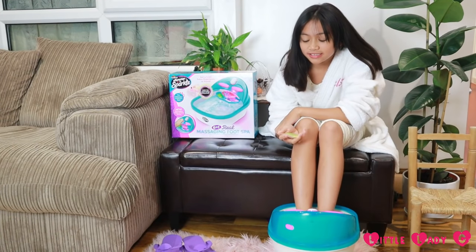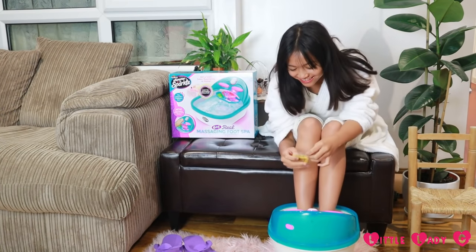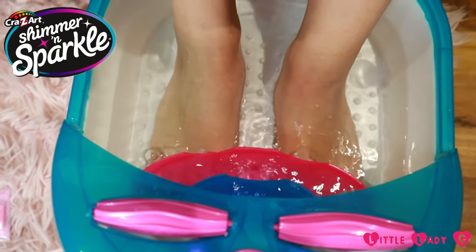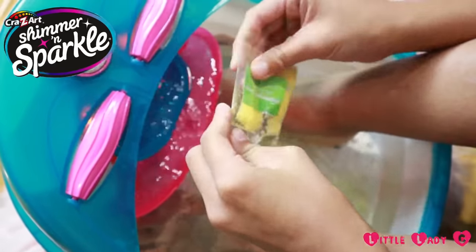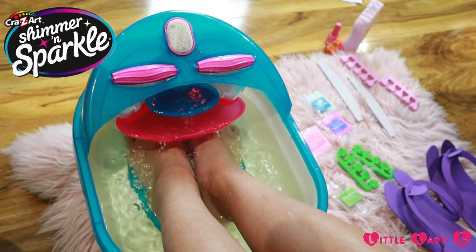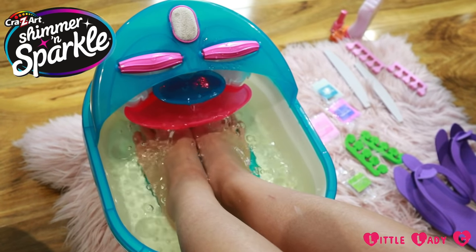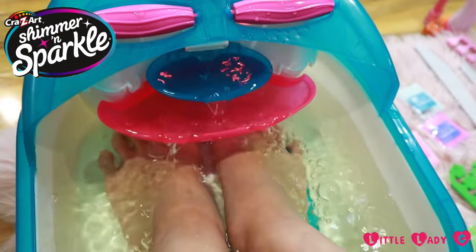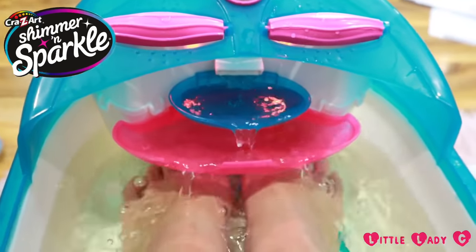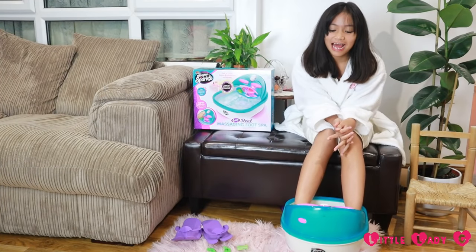Now we are going to put some Watermelon Lime Pedicure in. Let's do it. We add the pedicure — this is really relaxing.